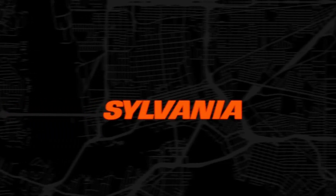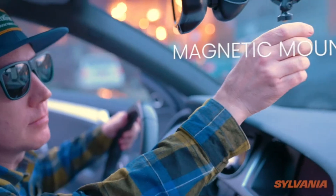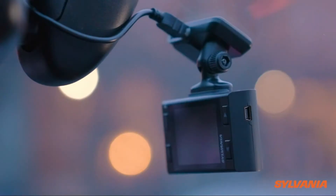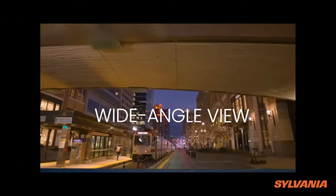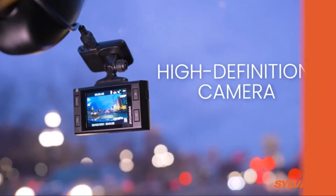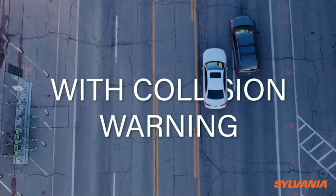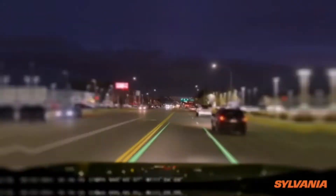Number 3: Sylvania Road SitePro Dash Camera. High definition 1296p video resolution at 30 frames per second, 130-degree field of view. The camera can support up to a 64-gigabyte micro SD memory card and record up to 12 hours of video footage. Intelligence software detects collisions and saves video in the event of a collision.